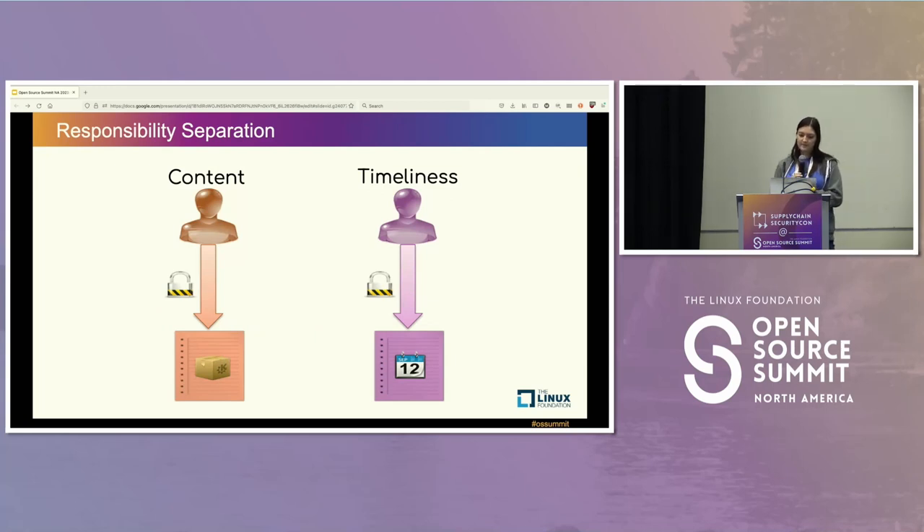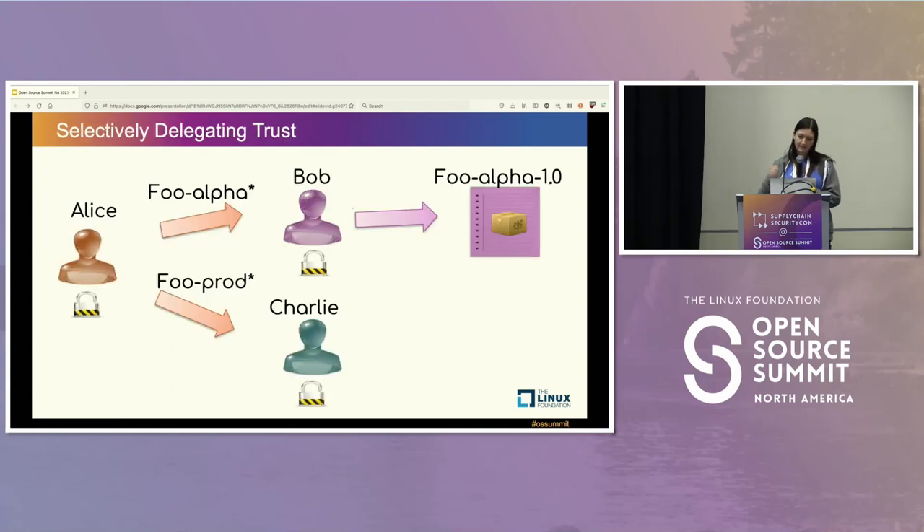These different roles have a couple of different purposes. There's the idea of signing — attesting to the contents of an update or any other piece of information — and this other idea of timeliness, where you prevent replay attacks: making sure you're getting the metadata and packages that are valid today and not the ones that were valid yesterday. TUF also allows selectively delegating trust. You can say: I trust Bob, but only for the alpha package he maintains — that's the only package he should be signing. TUF has a method to specify exactly what should be signed by which entity in the system.